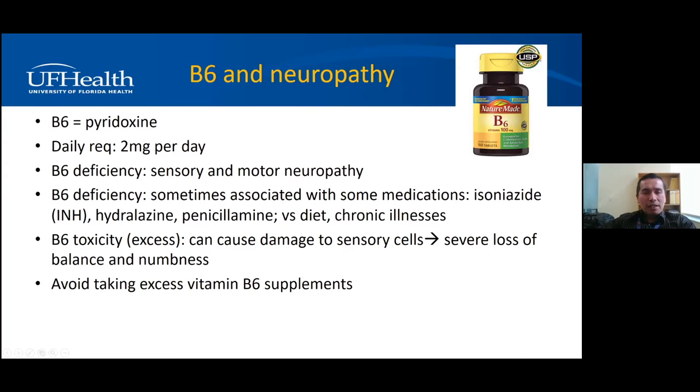An important thing to remember about B6: low B6 causes neuropathy, but too much B6 is also a problem. Some people buy B6 supplements with 100 milligrams — that's 50 times what you need per day. You will get toxic on B6, which causes more nerve damage because B6 is toxic to nerves in excess, leading to significant sensation loss and balance problems. So just take the right amount — maybe 25 to 50 milligrams a week should be enough to supplement. Don't take excess vitamin B6 supplements.